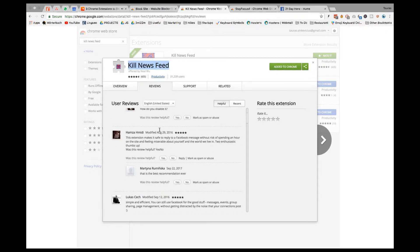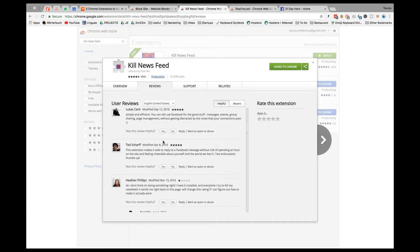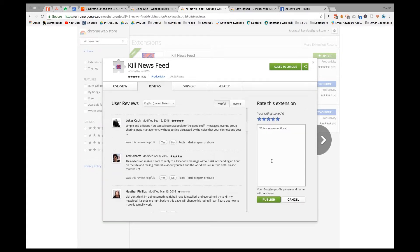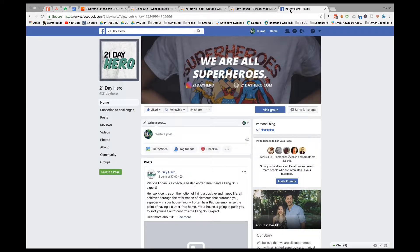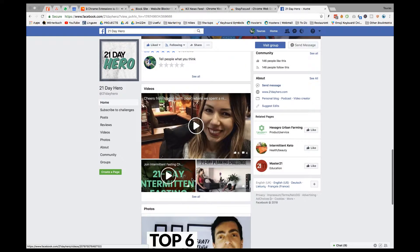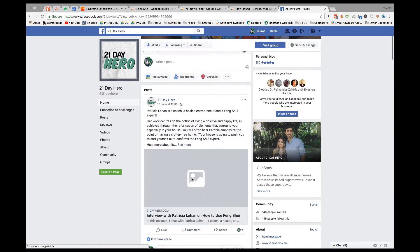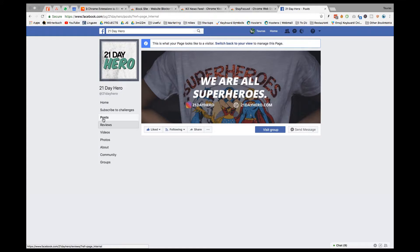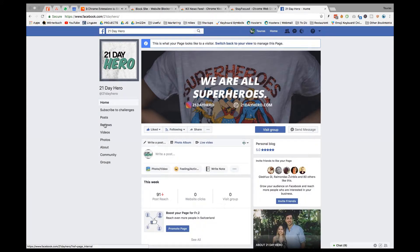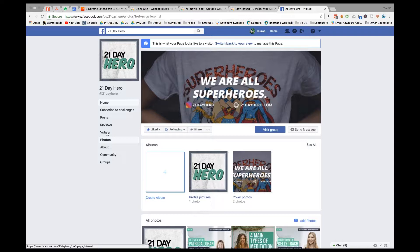Extension number two is called Kill Newsfeed — a pretty angry-sounding name, but what it does is nothing short of genius. If you use Facebook a lot and tend to get lost in the newsfeed, this extension will save you a ton of time. Facebook has penetrated our lives through groups, pages, events, and Messenger. While it can be super useful, the newsfeed is designed so that we spend more and more time in it — algorithms feed us content we like, so we keep browsing and watching videos without realizing how much time we lose.